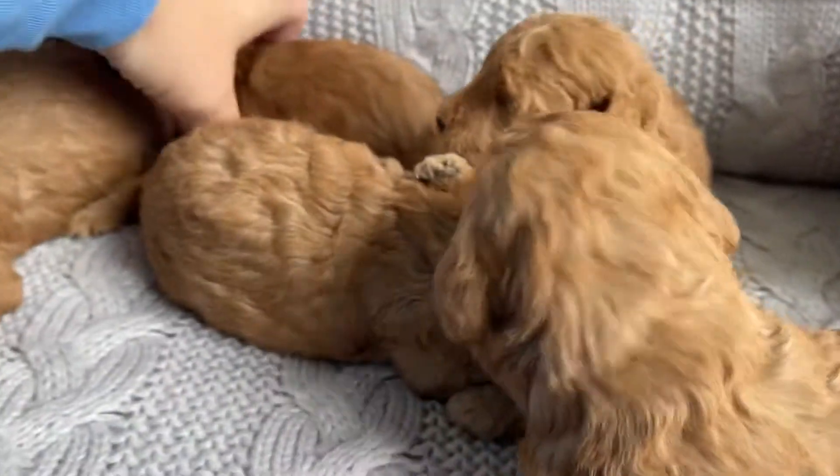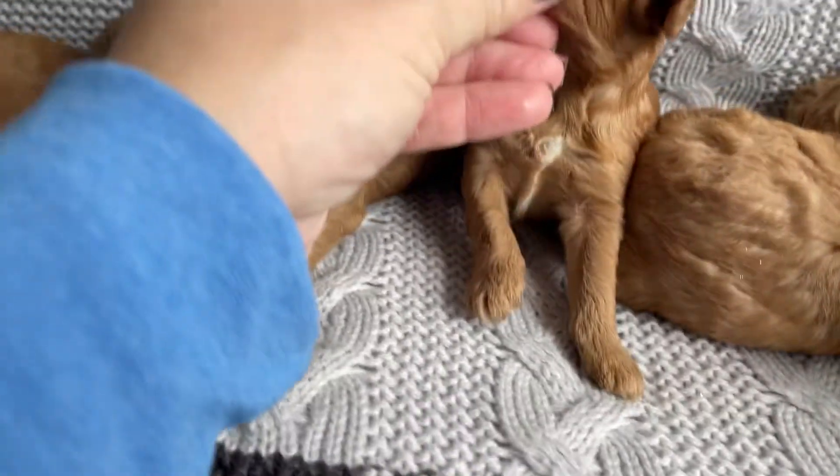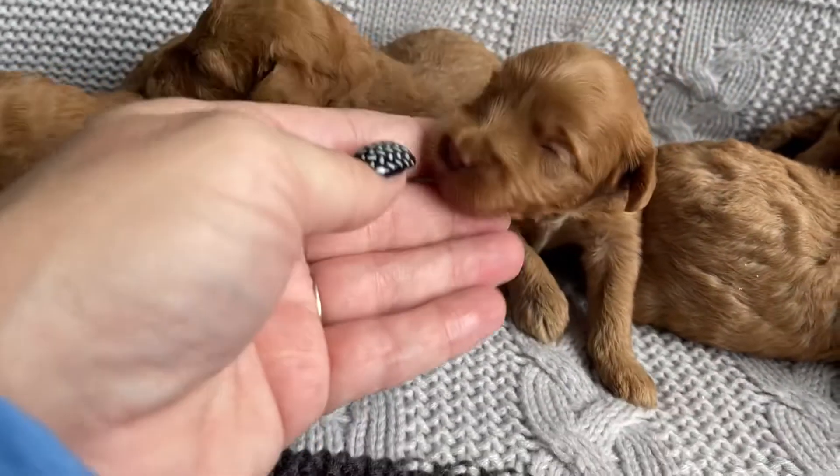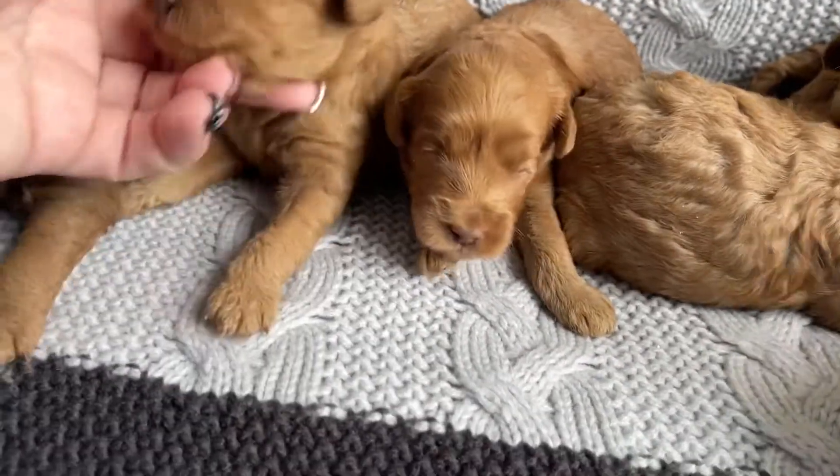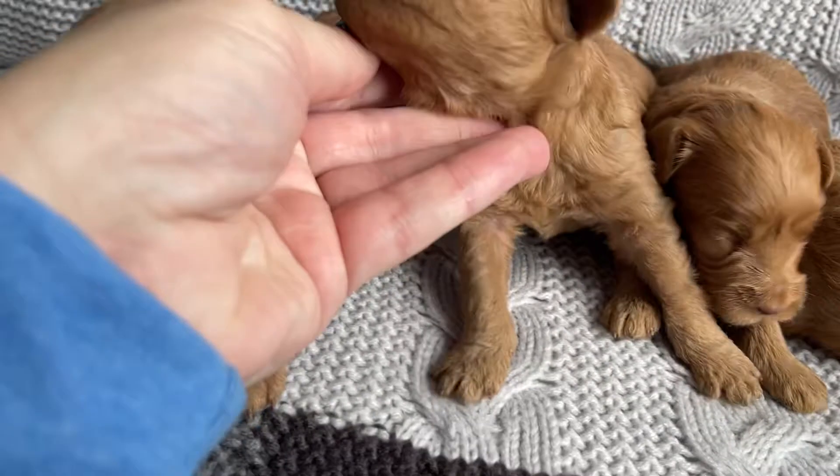And then we've got our three girls on the left over here. Again they have a cute little bit of white on their chest. She's gonna have a little bit more just wavy coat and then these ones will have some more curl in their coat.